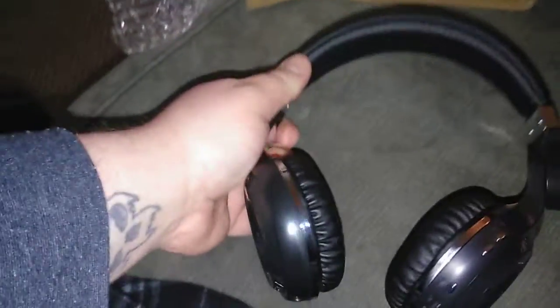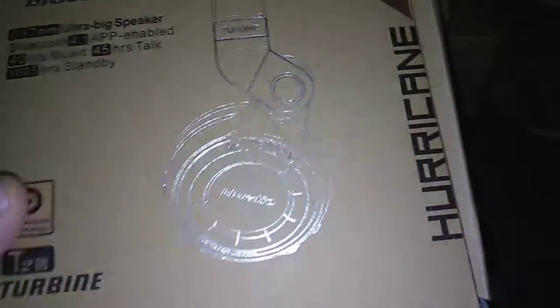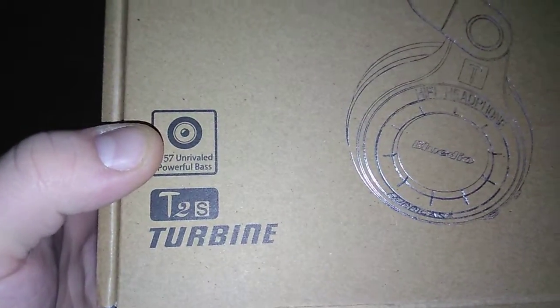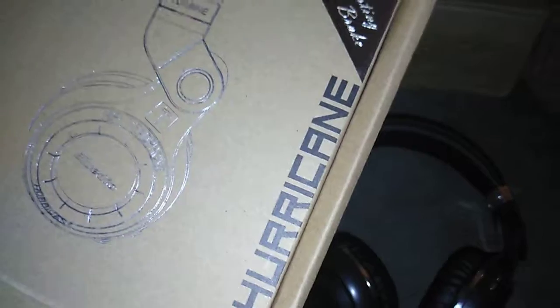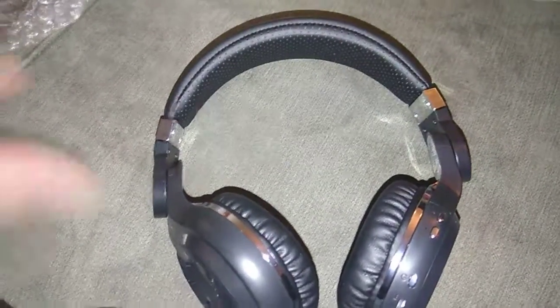Anyway guys, this has been the unboxing of my brand new BlueDio headphones. I will be ordering another pair of these at some point. Alright, got these off Wish — these are the BlueDio T2S, the Turbine Hurricanes. Anyway, this has been your boy BigC6. More unboxings coming soon — and I'm out. Peace.